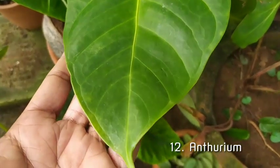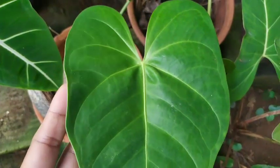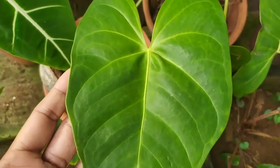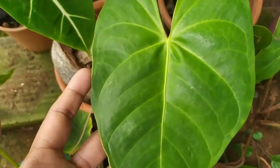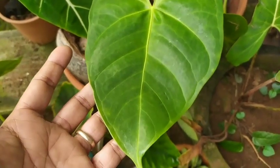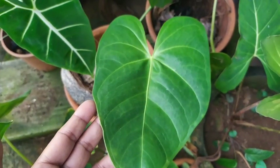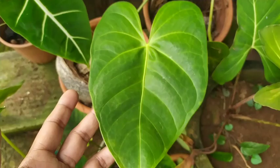Moving on to the 12th plant — the second to last — is an Anthurium. Anthurium leaves do have that heart shape. This is an Anthurium grown for its flowers, and it has beautiful leaves. I have a number of them in my garden and I'm fascinated with its shape.